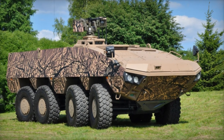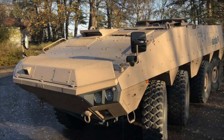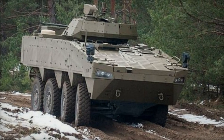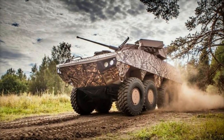Standard features include an NBC protection system. The AMV XP is adaptable to various weapon systems and can be equipped with remotely controlled or turret-mounted weaponry. The baseline model features a remotely controlled weapon station armed with a 12.7mm machine gun.